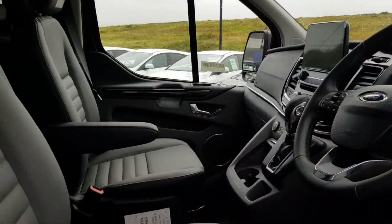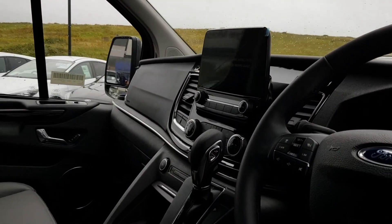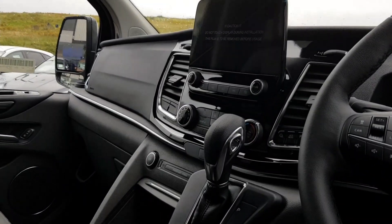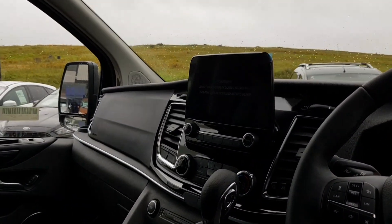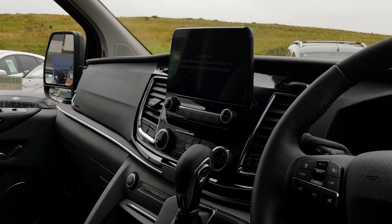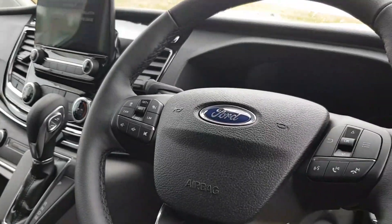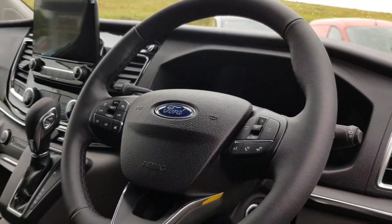Inside the vehicle you can see the leather captain's chairs in the front — both of them are heated. We've got the 8-inch touchscreen attached to the SYNC 3 system, which controls your Bluetooth connectivity, satellite navigation, reversing camera, and DAB digital radio. There are also cruise control controls on the steering wheel.